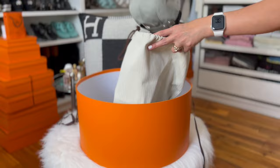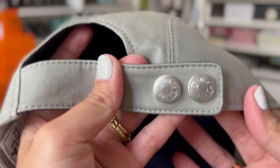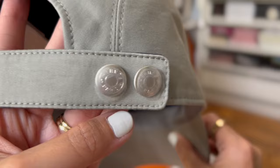The first item I got is a ball cap. I love this hat — I've been eyeing this for months. The color of this hat is pear or gray, and it has two adjustable buttons in palladium hardware.